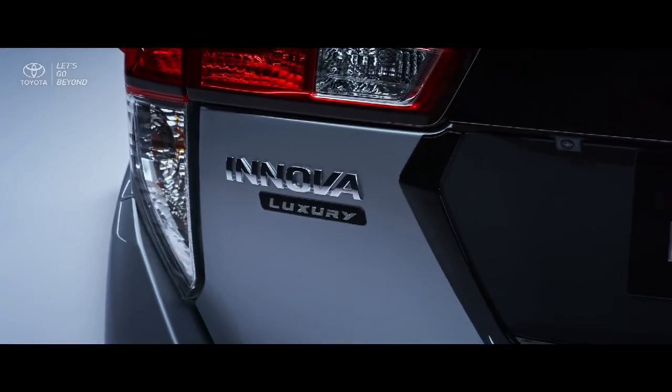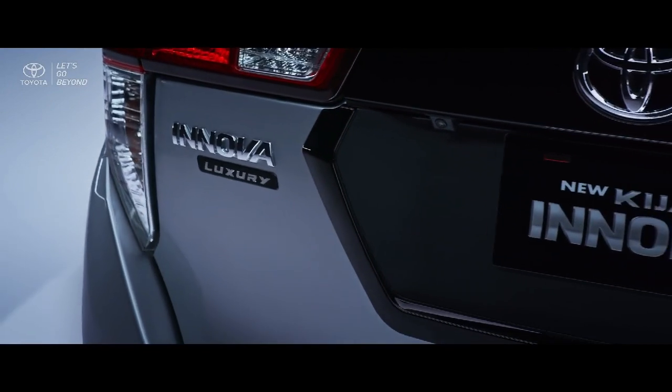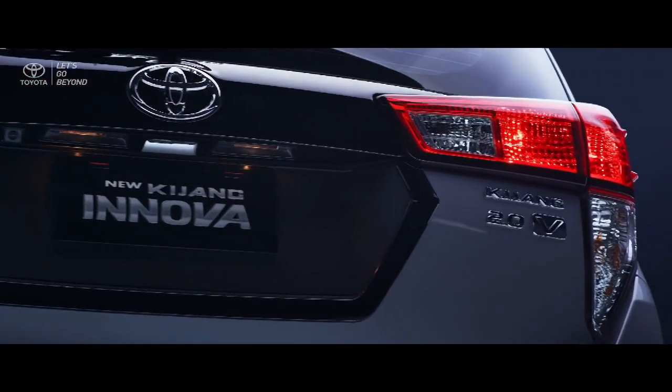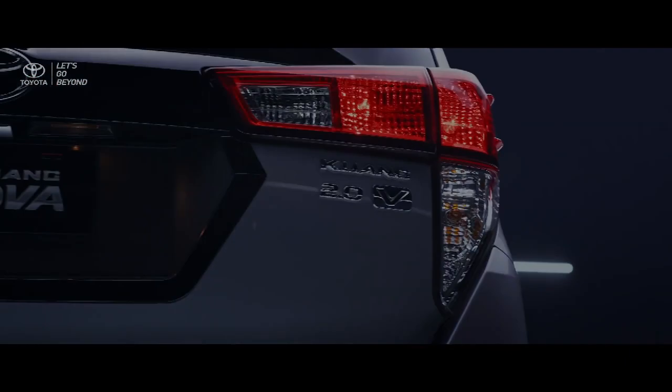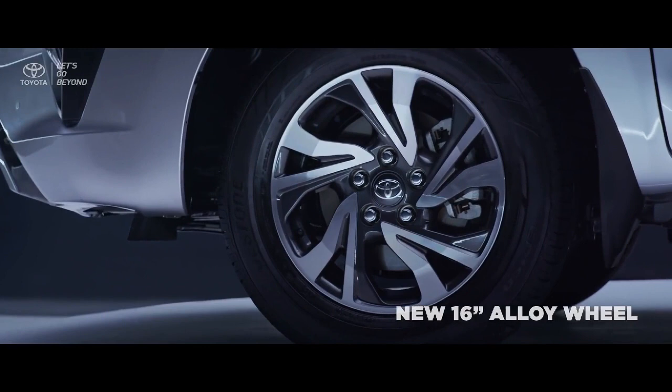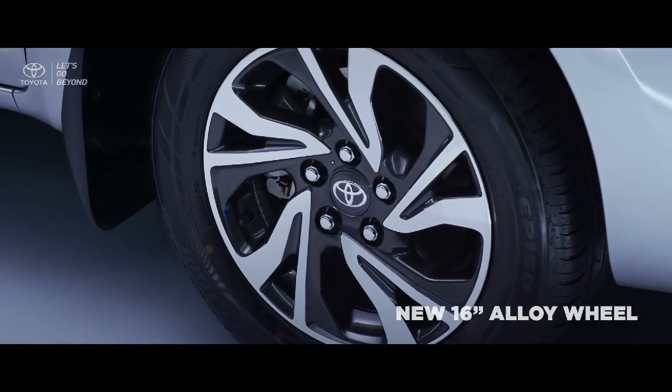At the rear, the Kijang Innova luxury emblem is embedded on the refined rear exterior design. The new 16-inch alloy wheel is designed with a two-tone colored rim in silver chrome and bold black accent.